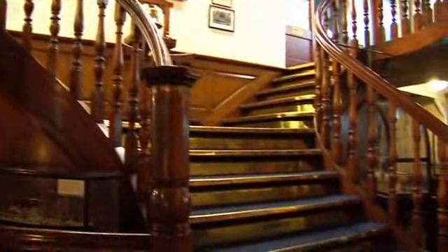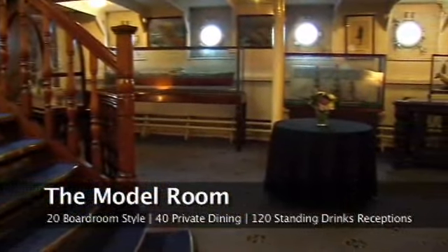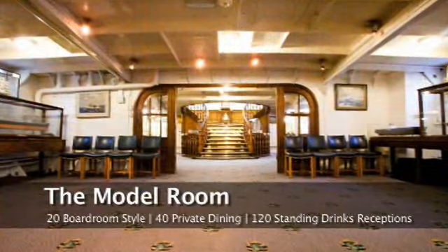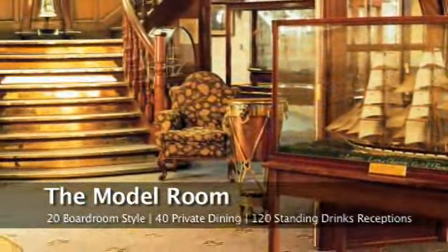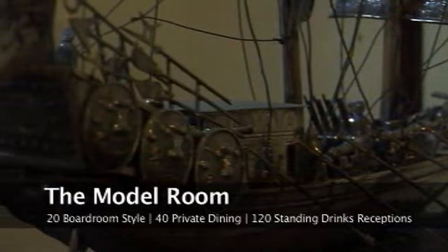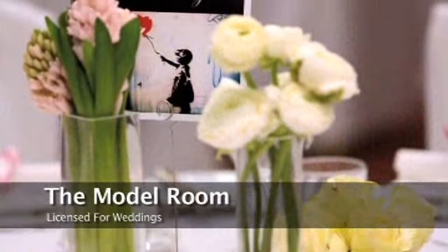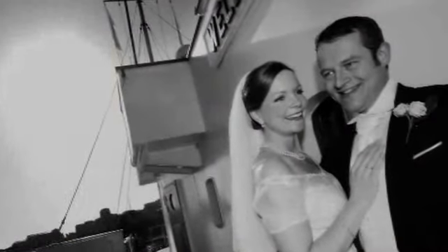The staircase leads down to the model room, eminently suitable for small meetings of 20 boardroom style, private dining for 40 guests, and drinks receptions for 120 standing. With so much visual stimulation, this space creates an energetic, interactive space for networking, ice-breaking, or team-building events. The model room is also licensed for weddings — such a perfect setting to say 'I do.'